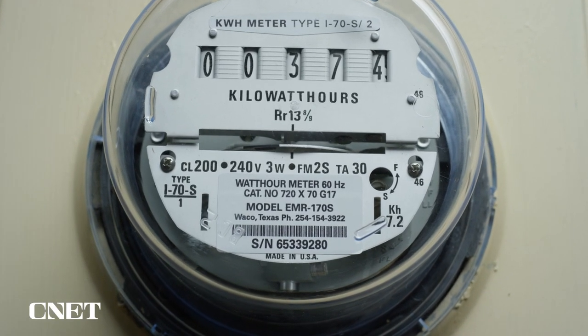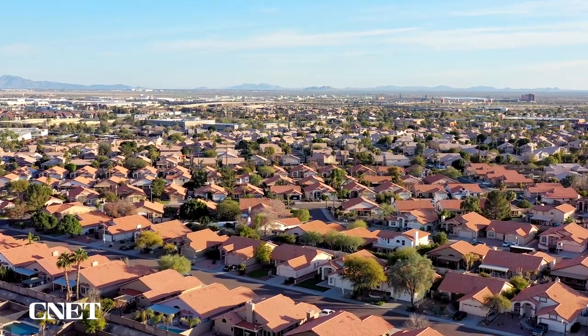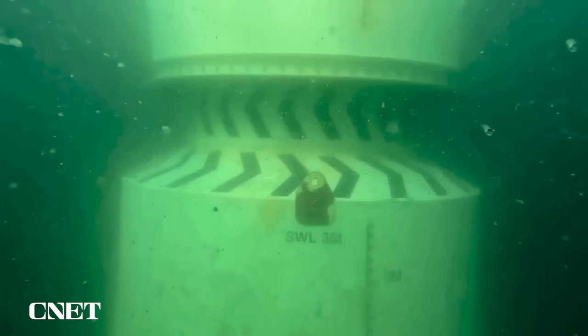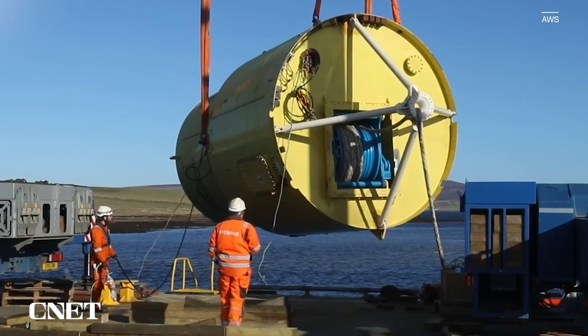For reference, 10 kilowatts is enough to power the average American home. That may not sound like a lot, but this is just a prototype. The company expects future models could capture up to 500 kilowatts of power, and they could be placed together in groups of up to 20.